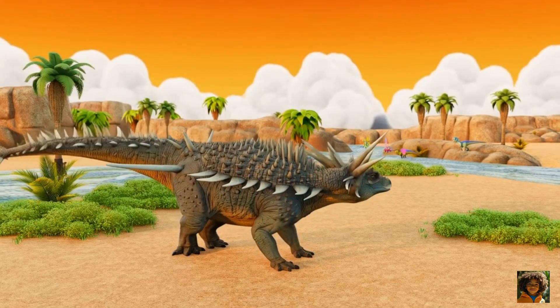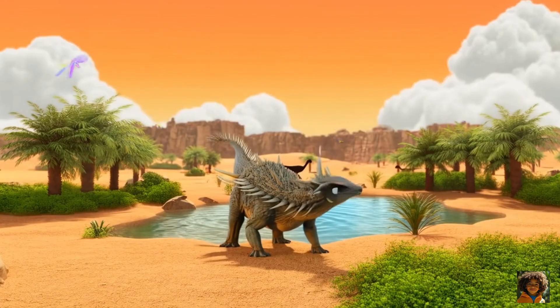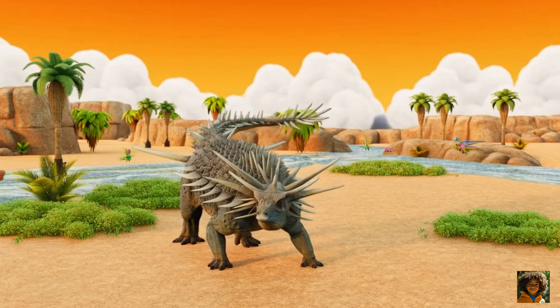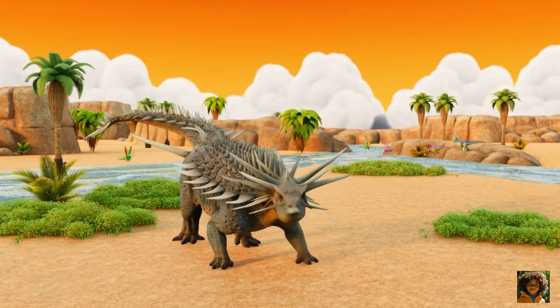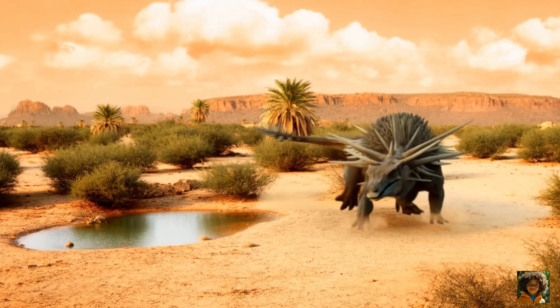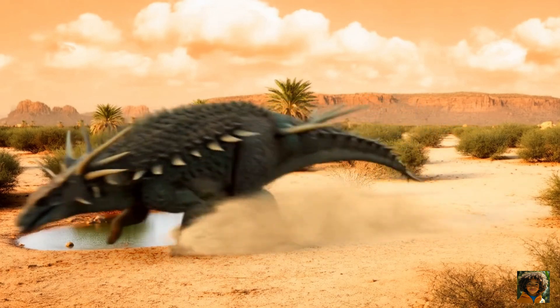And guess what? It's the oldest known ankylosaur, showing that spectacular armor appeared way earlier than we thought. That's all for today's dinosaur spotlight. Don't forget to like and subscribe to Dinosaur for Kids.